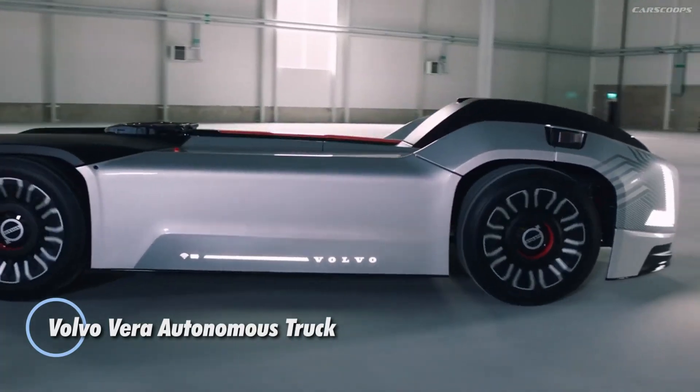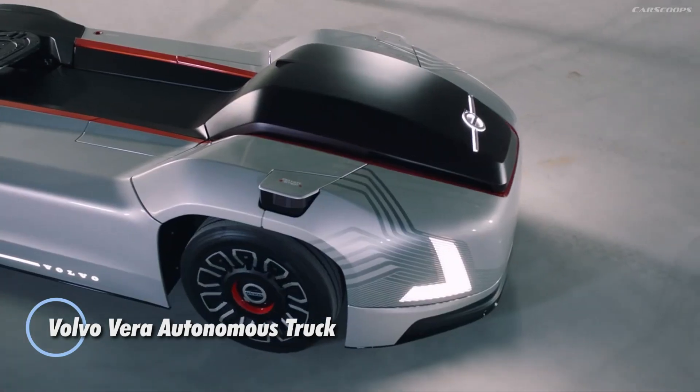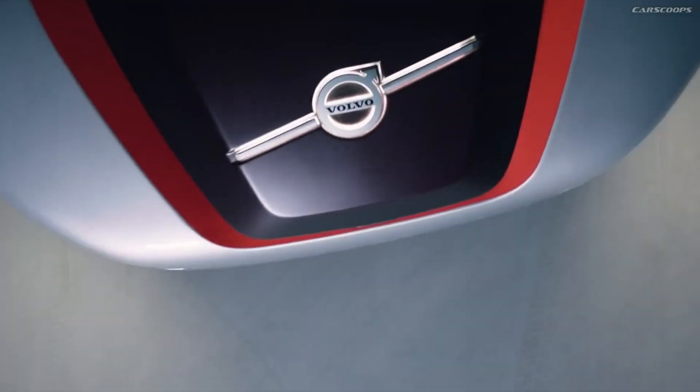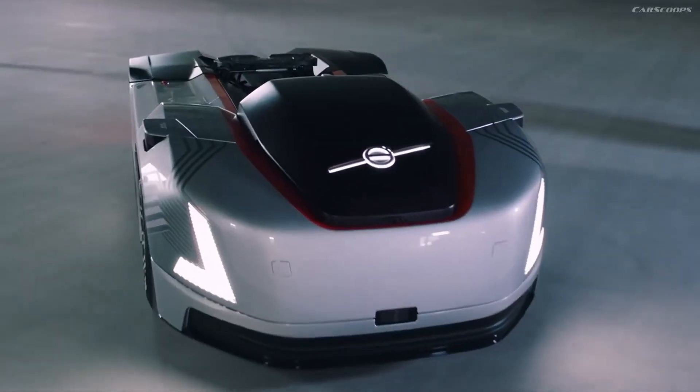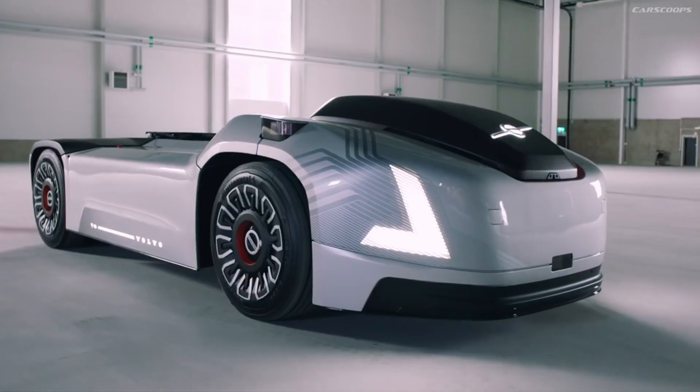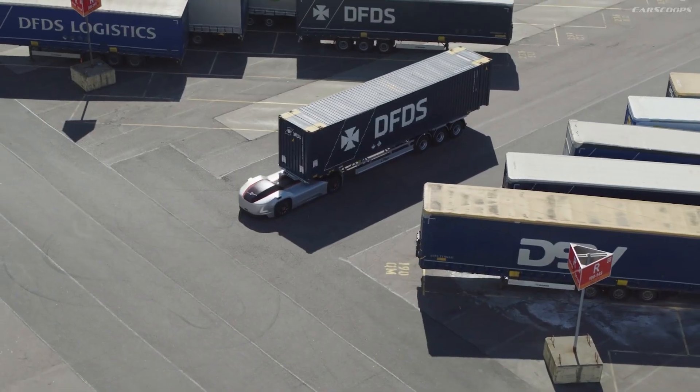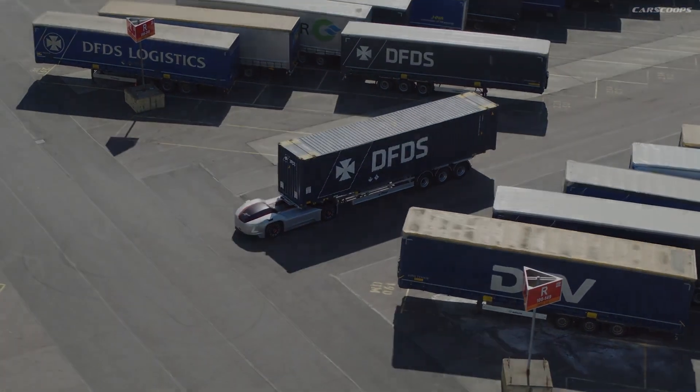The Volvo Vera is an innovative fully autonomous electric truck designed to transform logistics at hubs, ports, and manufacturing sites. With its futuristic design and absence of a traditional driver's cabin, Vera marks a significant leap in transportation, emphasizing efficiency.